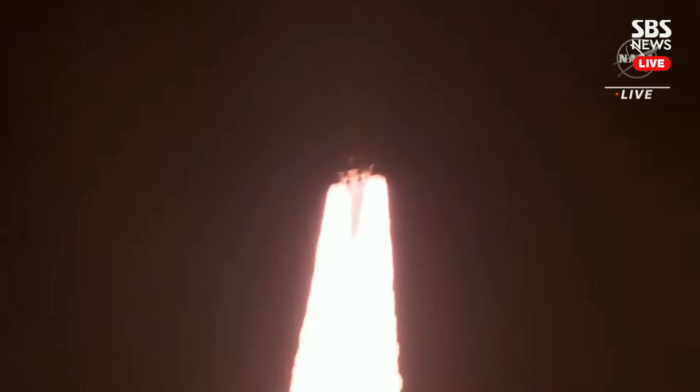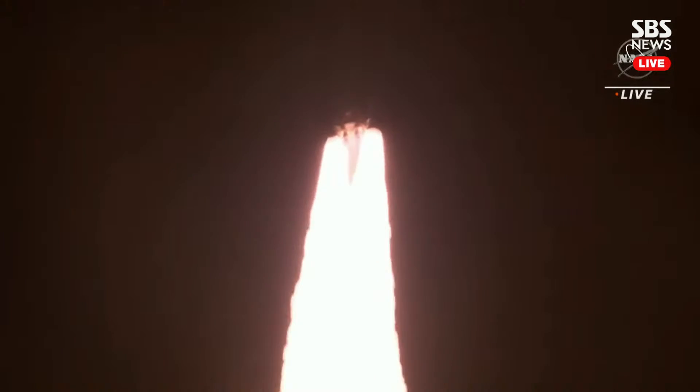All four RS-25 engines on the core stage and two solid rocket boosters now propelling the vehicle at 128 miles per hour. Hearing good control on the roll from teams at Mission Control Houston — all good calls so far. Now 30 seconds into the flight of Artemis 1.